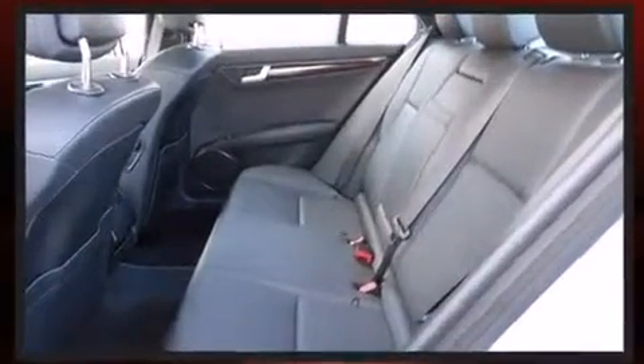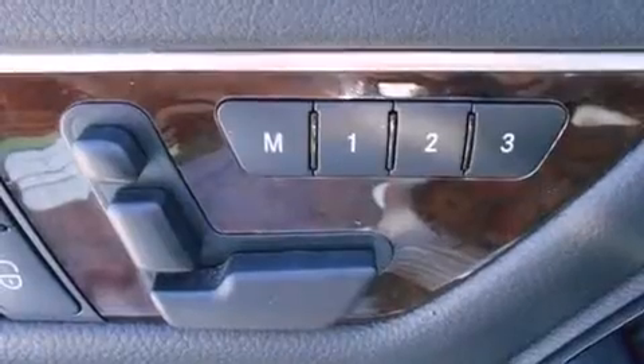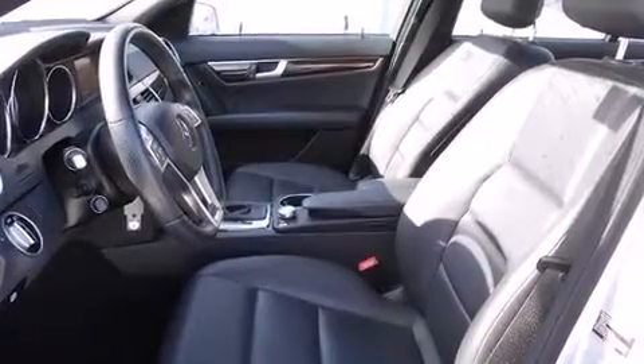Mercedes-Benz also prioritized safety and security by including dual front impact airbags, front and side impact airbags, traction control, anti-whiplash front head restraints, a panic alarm, an emergency communication system, and four-wheel disc brakes with ABS. Brake Assist technology provides extra pressure when applying the brakes.